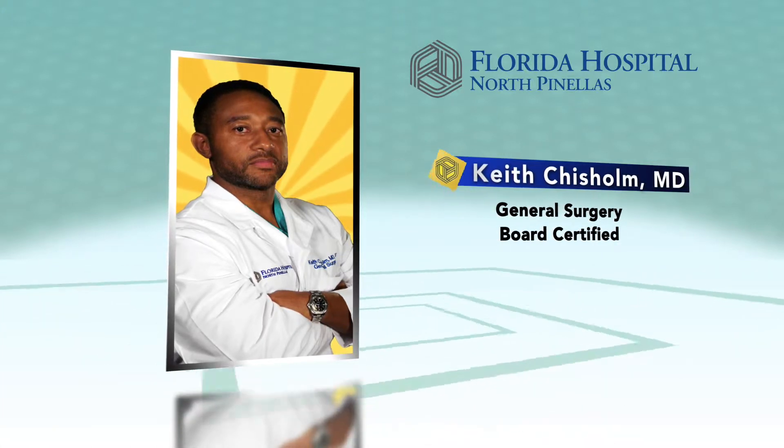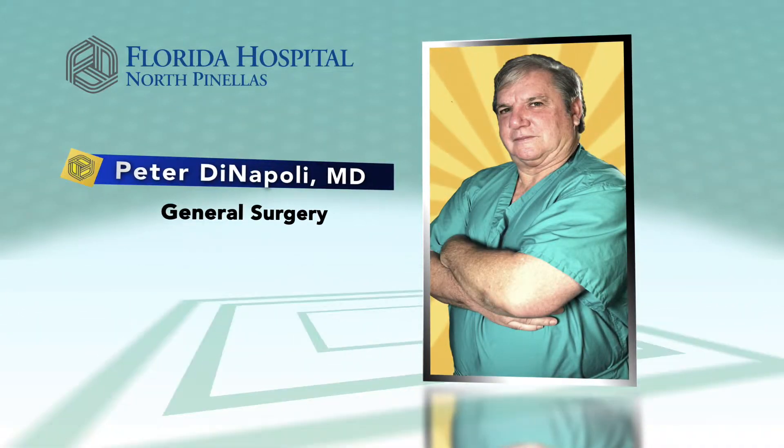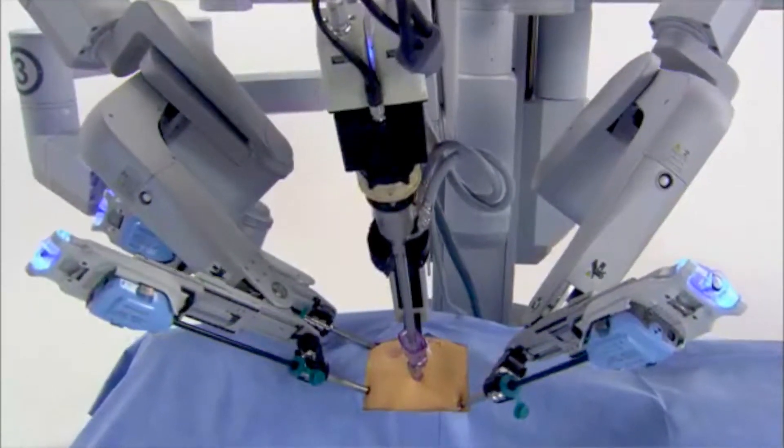Robotic surgery didn't come to general surgery for quite some time after it had already been in urology and OBGYN. I was not a convert. I decided I wanted to get into performing robotic surgery because I felt it was an evolutionary step. The tools have just become phenomenal. For the longest time I was skeptical — it took a new generation of the robot to come out.